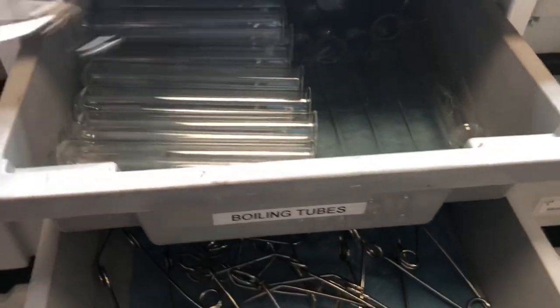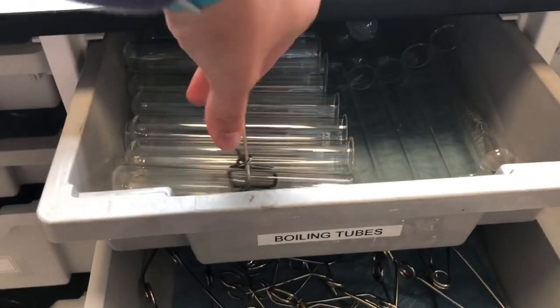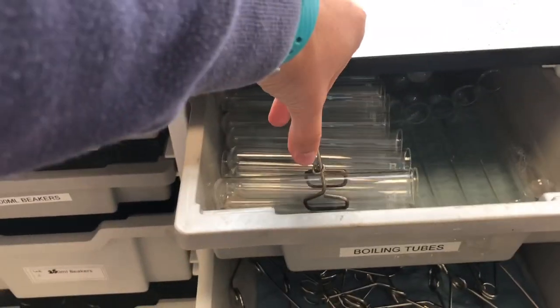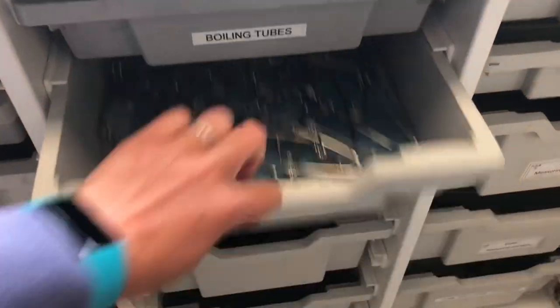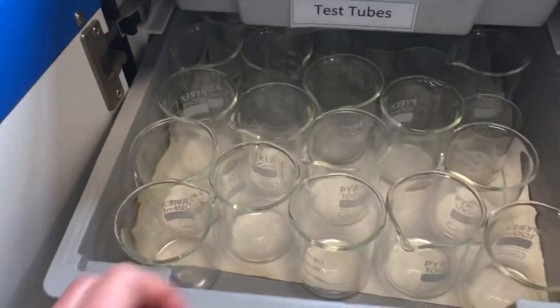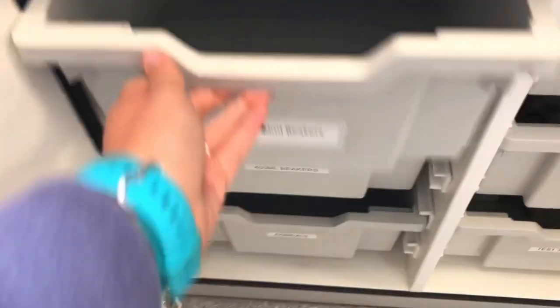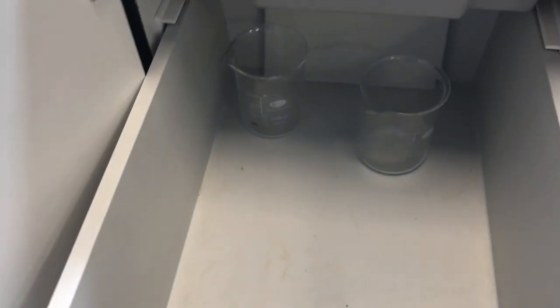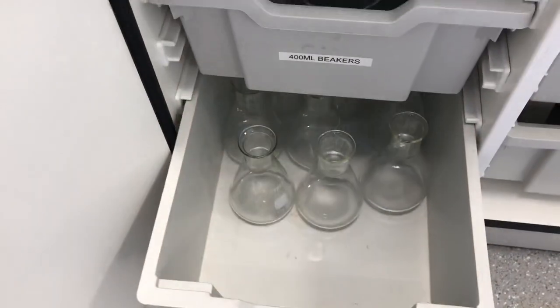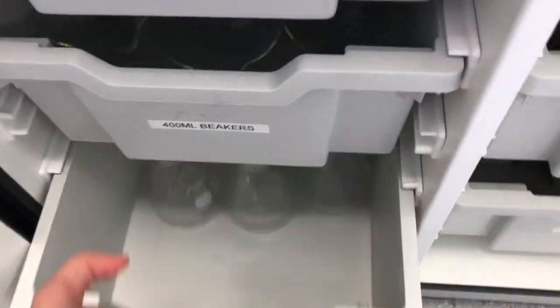We've got some funnels for doing filtering, and some test tube holders. If I get one of these boiling tubes out, you can see I can pick up a tube safely with that and squeeze it to let go. We've also got different size beakers: 100 ml, 250 ml, and 400 ml. And in here, some conical flasks. So lots of basic lab equipment we keep in the lab all the time.